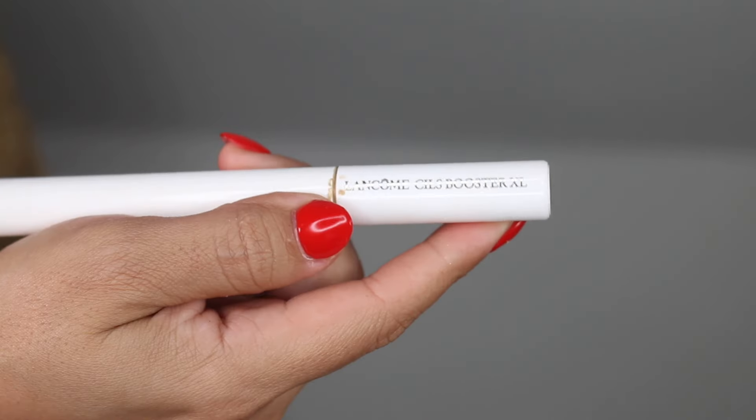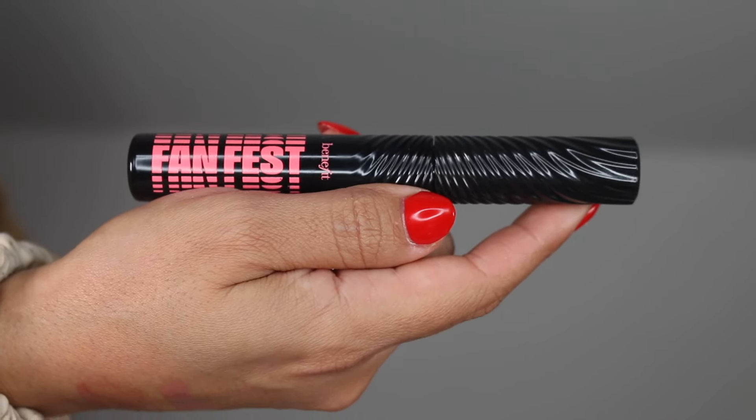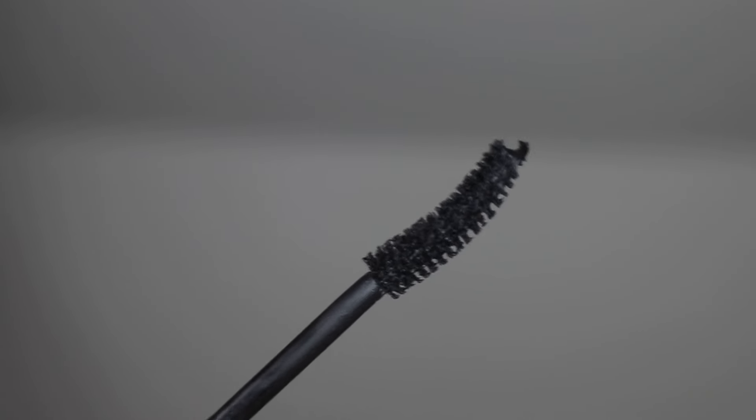For lash favorites: the Lancome Sells Booster XL Mascara Primer — very gross-looking, and I definitely need to re-up, but this was my favorite mascara primer. I wanted to go back to mascara priming this year and really enjoyed this. The Benefit Fan Fest Mascara is a fanning and volumizing mascara in black, and that is what I have on my eyes today. I love everything about it — the more I use it, the better the formula gets. This is my favorite type of mascara wand.